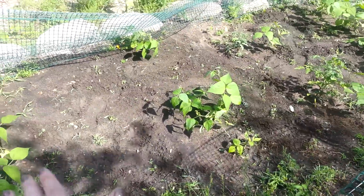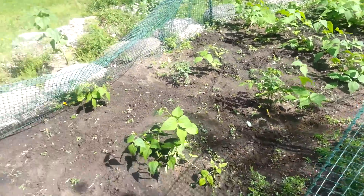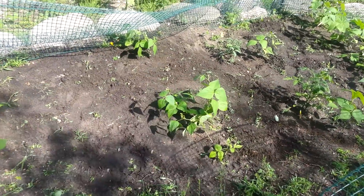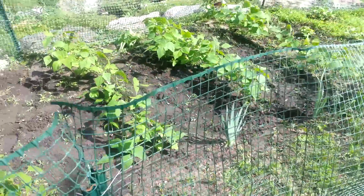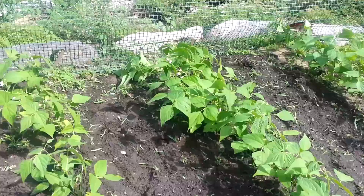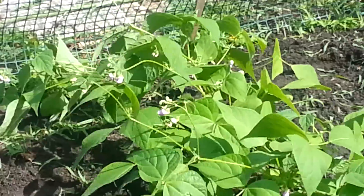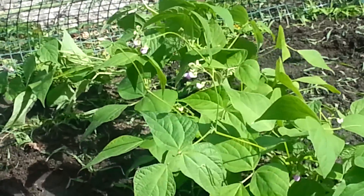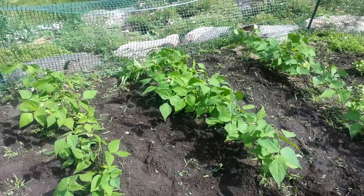I think all of these rows are green beans — one, two, three, four, five, six. I have six rows total, but some rows are really sparse. I really know they're all green beans now because they all look the same. And they're getting little buds — I don't know if you can see those purple little buds right there. I bet the little green beans are going to start growing right there. I hope I get tons of green beans.